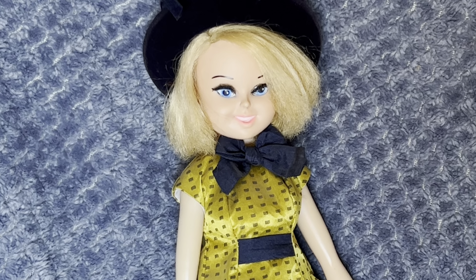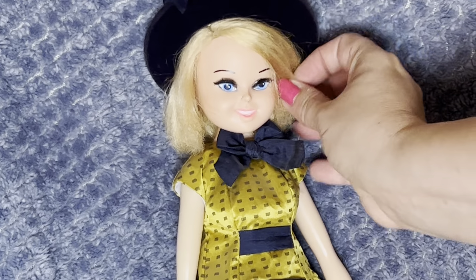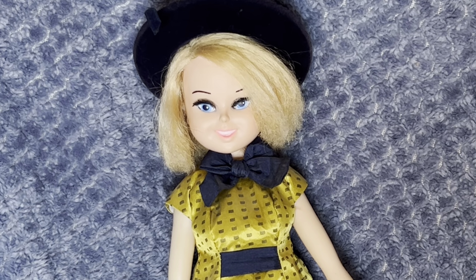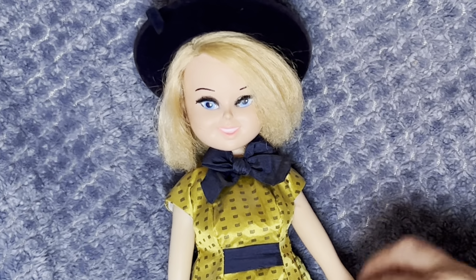She's made by the company Perfecta — P-E-R-F-E-K-T-A — in Hong Kong. Just a really interesting little doll. She doesn't have that many poses: her arms move back and forth and her legs move back and forth, but she is all hard plastic so you can't bend her at all.